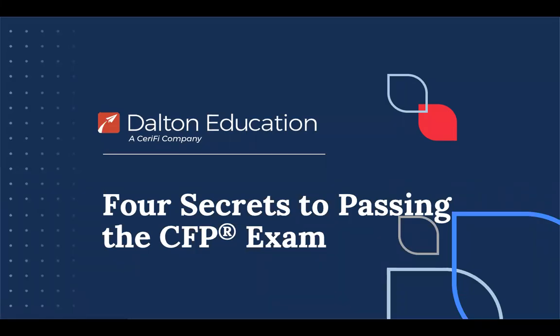Hi, everyone. My name is Shannon Mahoney, and I am the manager of University Partnerships with Dalton Education, a Serify company. Thank you for taking the time to review this video today. In the next couple of minutes, I'm going to be sharing with you the basics of the CFP exam, Dalton Education's four secrets to passing the exam, and the importance of enrolling in a review as you prepare for the exam.